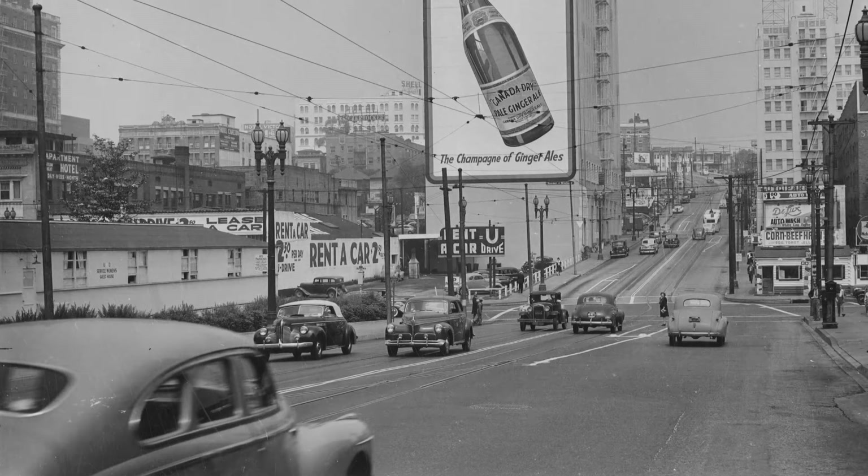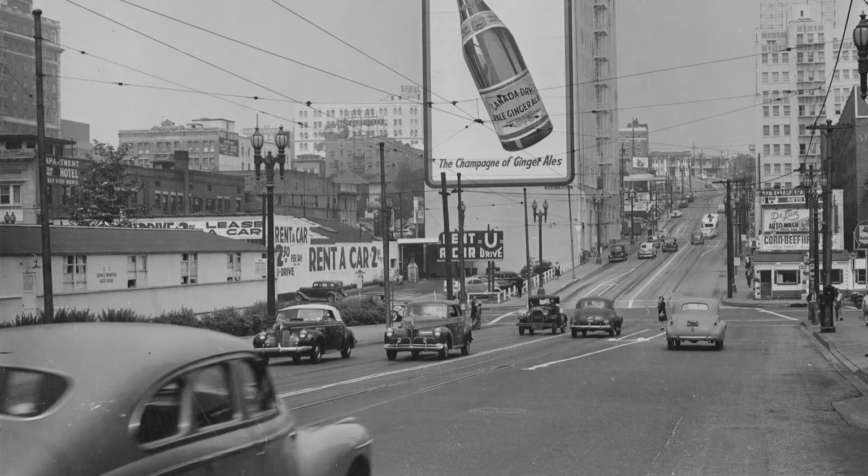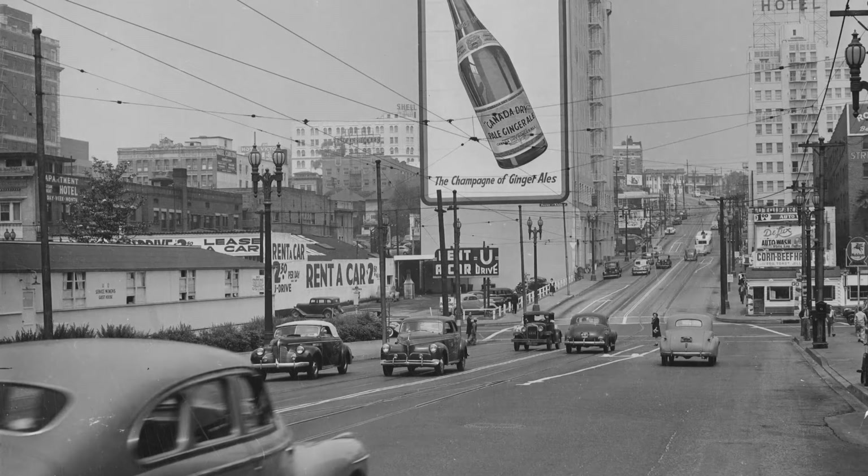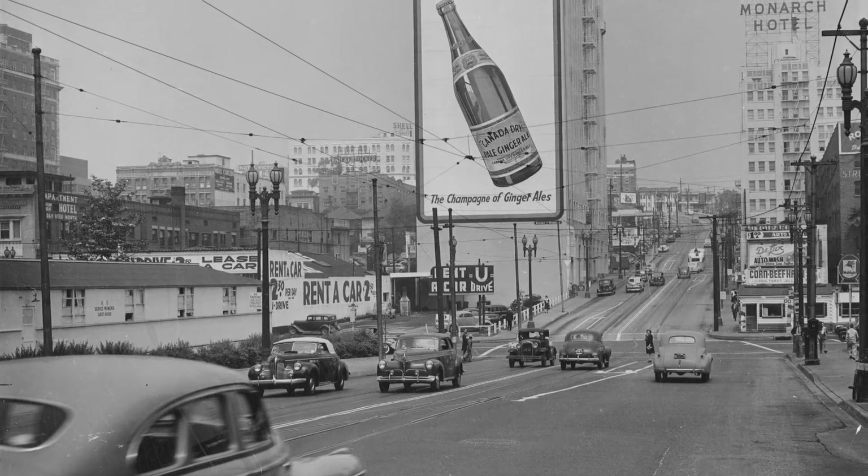Welcome to History Adventuring. This is episode number 50. I'm Brad Hall and today we're driving towards the Monarch Hotel on Bunker Hill in Los Angeles.